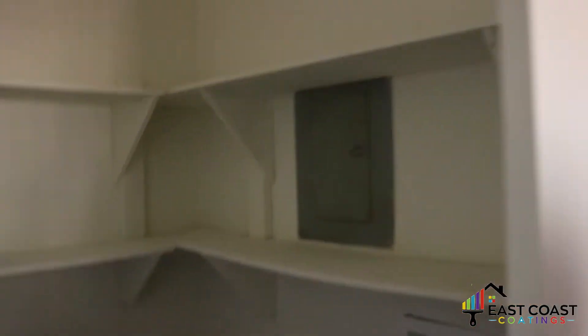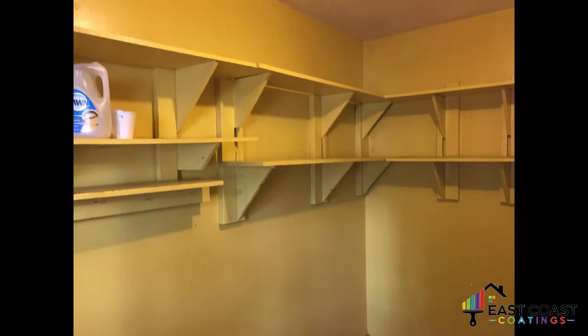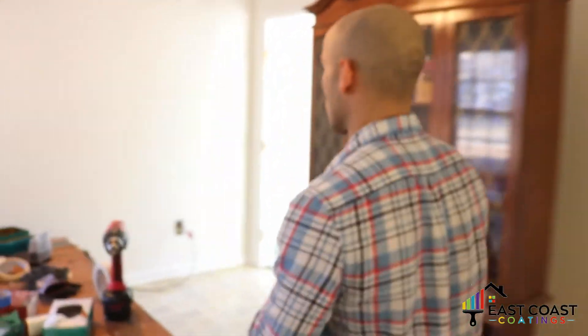This right here is the laundry room. This laundry room was a real yellow — like a nasty mustard yellow. He didn't like it at all. We went ahead and put a nice coat of paint on the shelves. We put a semi-gloss on the trim and hit the whole interior with an alabaster flat paint, including the shelves. I'll post before pictures of that in the video as we go through.